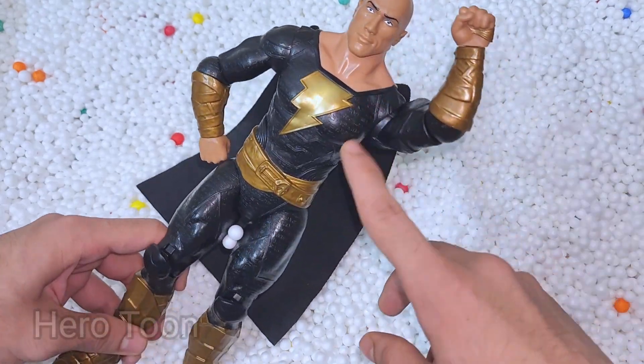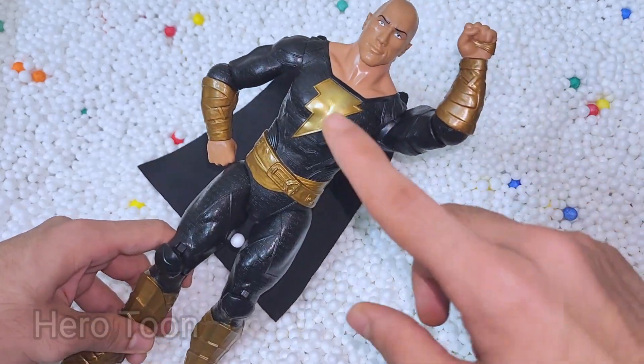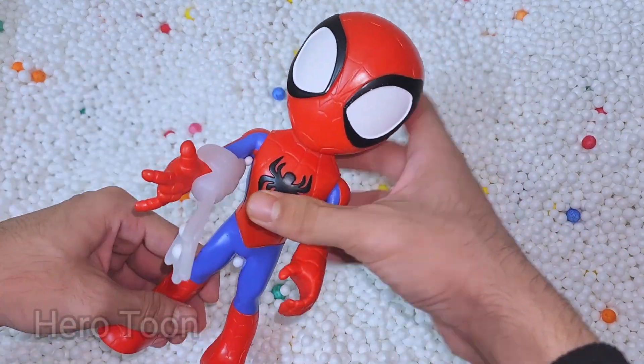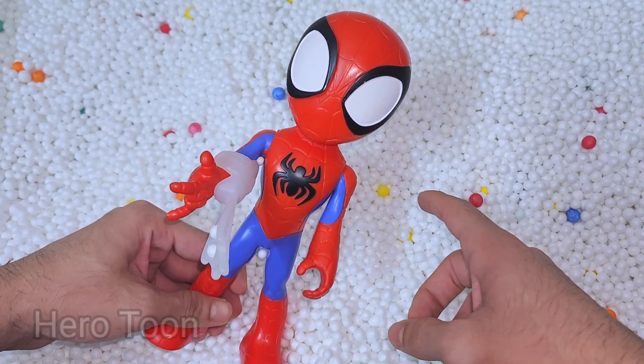Wow guys, very nice fastest superhero — very nice shiny head, very cool looking pose. Let's find something inside here. Oh wow guys, look at this very big cute eyes — this is very cool looking Amazing Spidey!